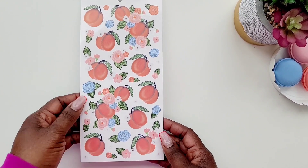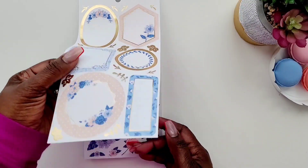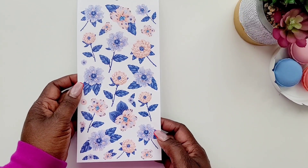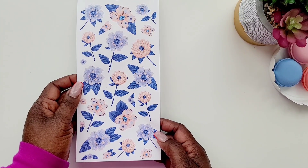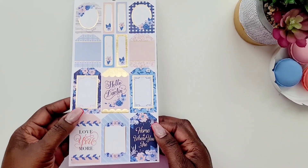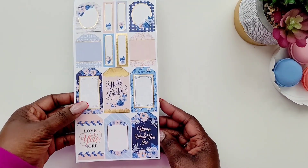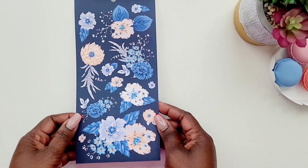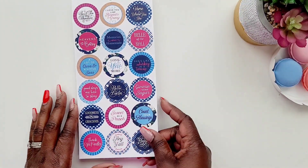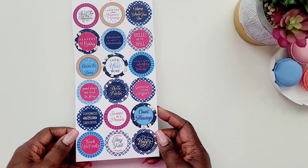And then we get some more of these peaches with the florals. I love florals! And look at these — I call these little frame stickers because they look like picture frames to me. Do you see these florals? Oh my gosh, these florals are gorgeous! I love these little touches of blues and pinks and gold. Then we get some more of these little gift tag looking stickers — really cute with little sayings in there like 'Oh my stars.' I'm so here for the florals!